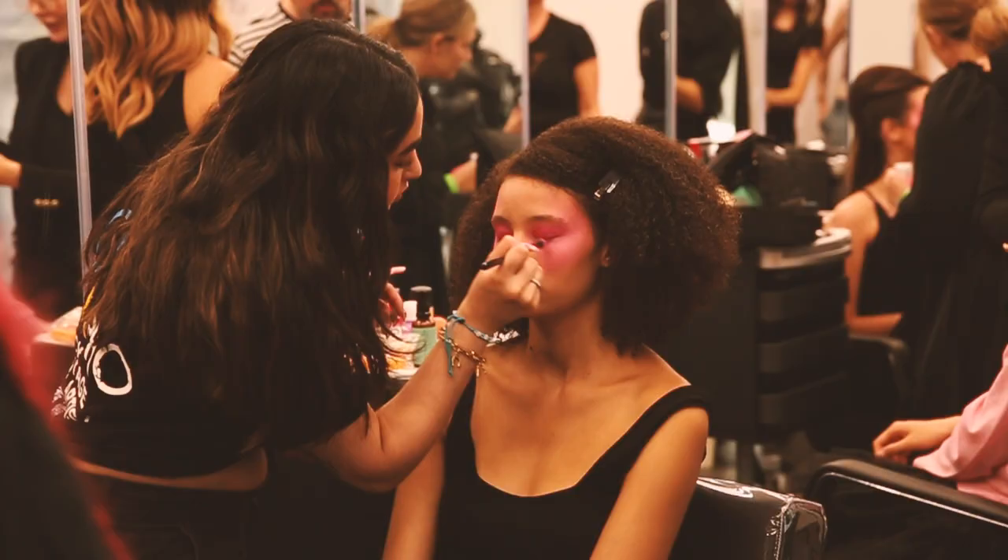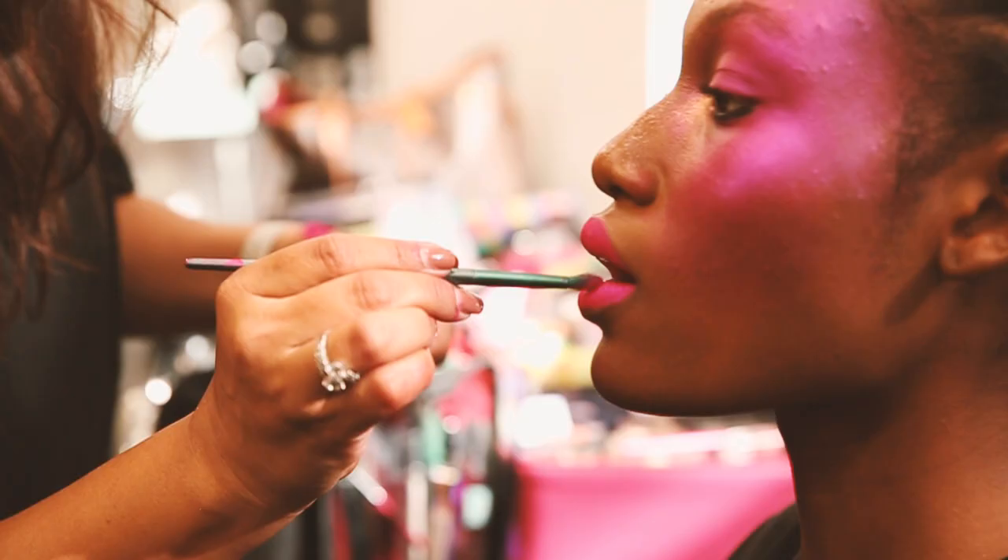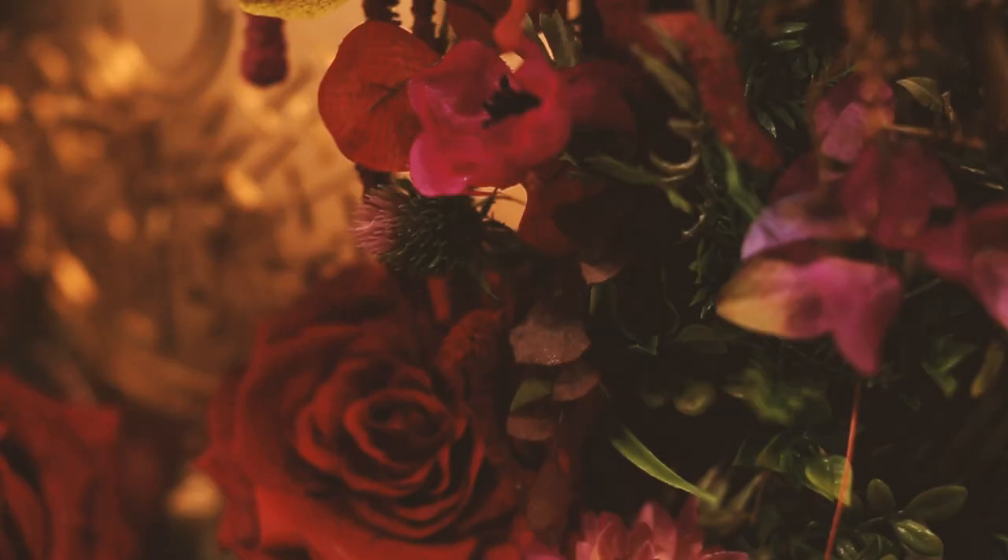We've gone for lots of pink hues to complement some of the colors in the collection, and lots of iridescent shades in the eye, keeping the skin really beautiful. Obviously there's a little bit of drama but still very feminine.